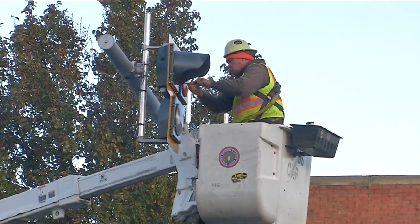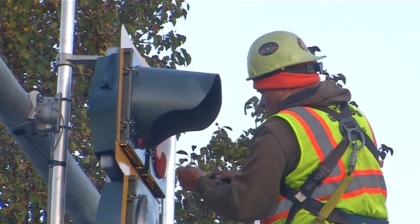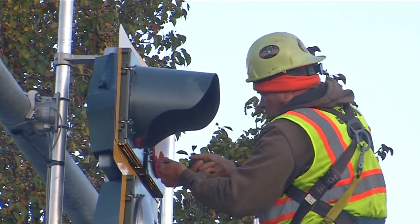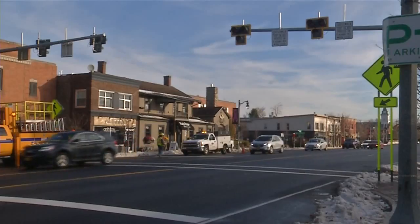This new HAWK signal in Williamsville is just one of several across Western New York. There's also one on Sheridan Drive in Tonawanda, Kenmore Avenue in Buffalo, and Ridge Road in Lackawanna. Reporting in Williamsville, Angela Cristoforo, News 4.